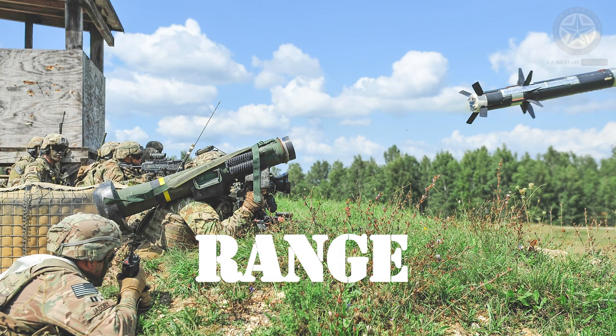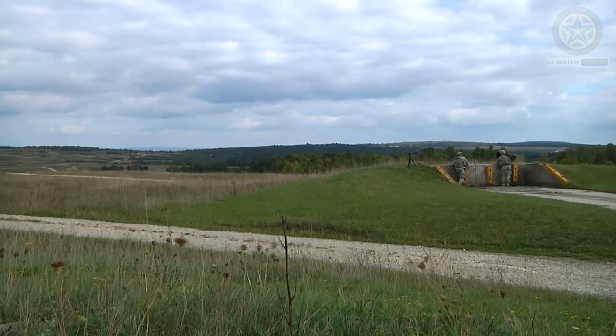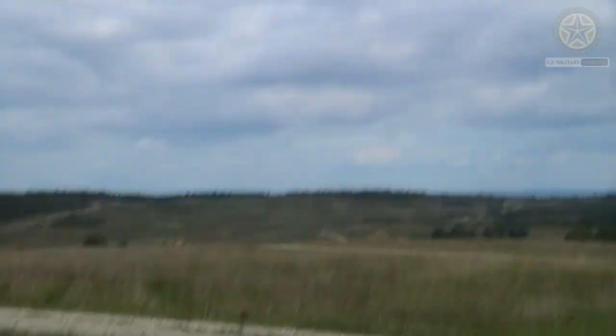Range. The Javelin has an effective range of about 2.5 kilometers (1.55 miles), making it effective against a variety of armored threats at a relatively long distance.